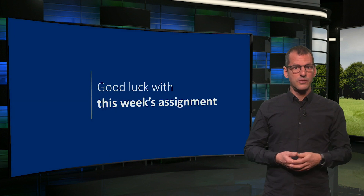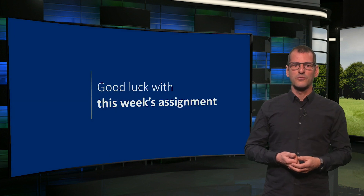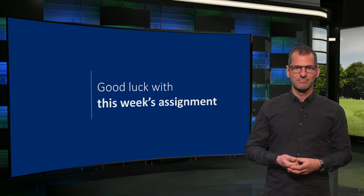With this, I want to thank you for your attention and wish you good luck with your assignment of this week. I hope to see you back again next week. Bye!